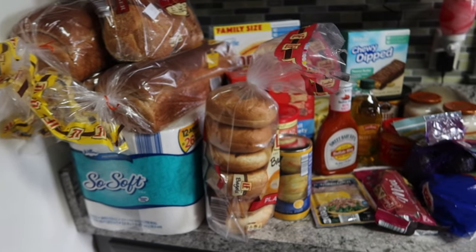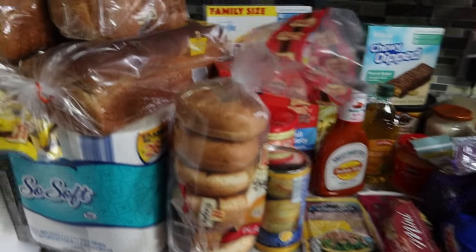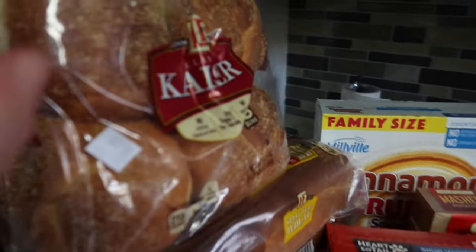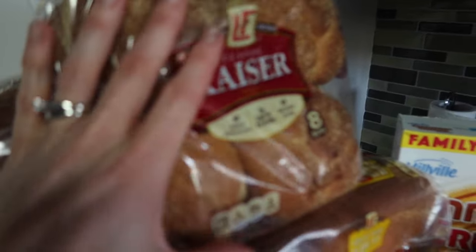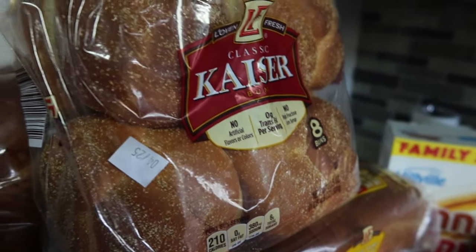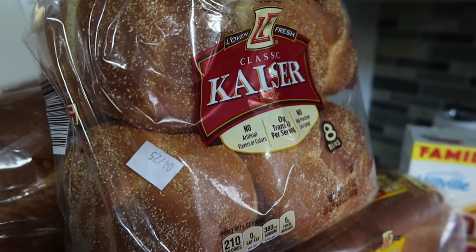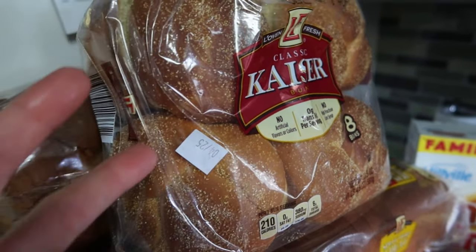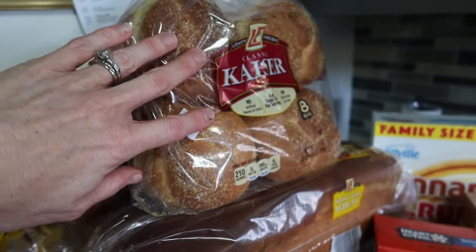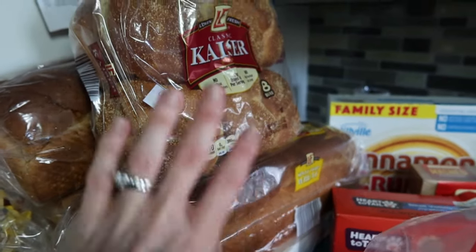Starting over here with today's haul. We've got bread — regular bread. I picked up these kaiser rolls because I wanted them; these are $2.99 so they're pricier than normal. I wanted to get the other ones but Aldi had all the bread just sitting there thawing out — it was all wet inside the bags, and I saw where some of it was molding. All that moisture is just ridiculous, so I picked these up instead.